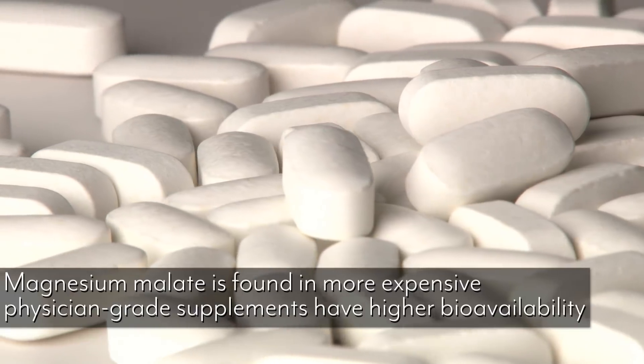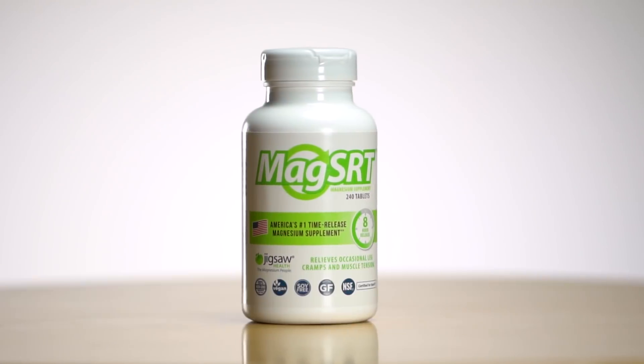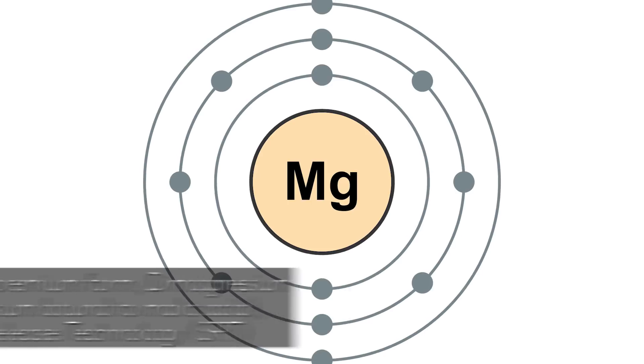We wanted to take a look at the different kinds of magnesium and how they're actually absorbed. Physicians usually recommend magnesium malate for magnesium deficiency issues — it's more expensive but has better bioavailability. What we did with Jigsaw SRT is look at something called dimagnesium malate. Malate means it's bound to malic acid. With dimagnesium malate, we took two magnesium ions and bound them to malic acid, giving us a very bioavailable, very absorbable form of magnesium.